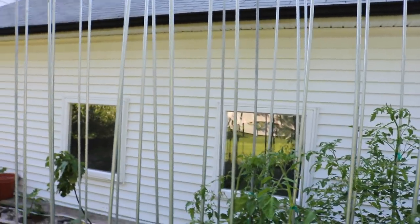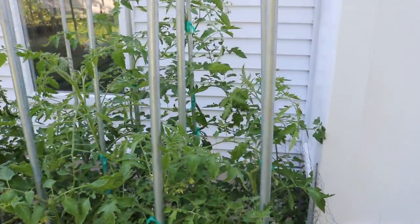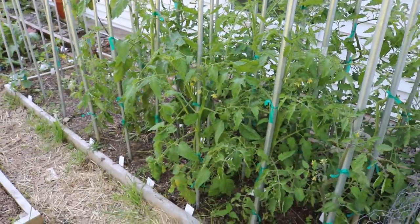We started them February 1st, and about a month in, those three-inch by three-inch pots got root bound, so we potted them up into a half-gallon size pot. Then they sat indoors for close to three months. May 1st we transplanted them outside, and now today is June 11th — so it's been about a month and ten days since we transplanted them. They've just taken off, largely due to the head start and the large root system we built up.